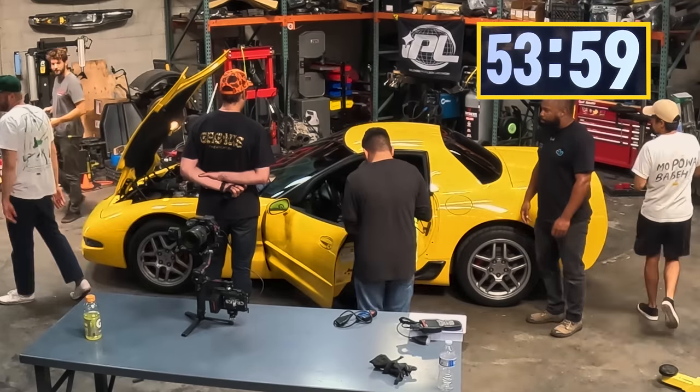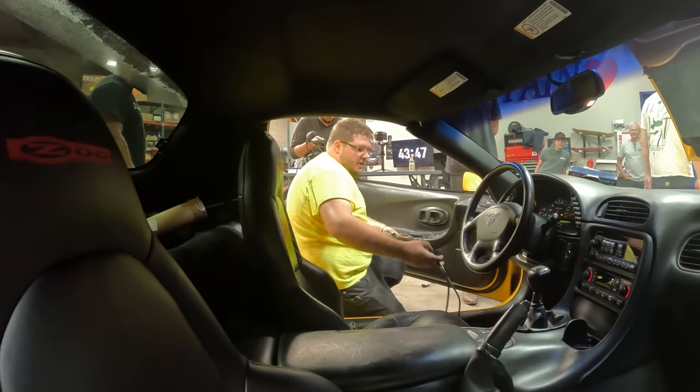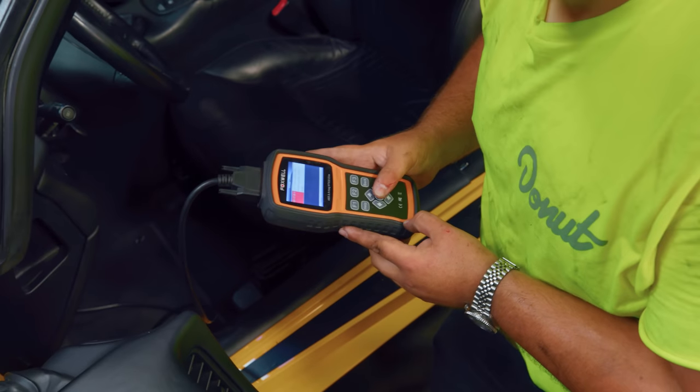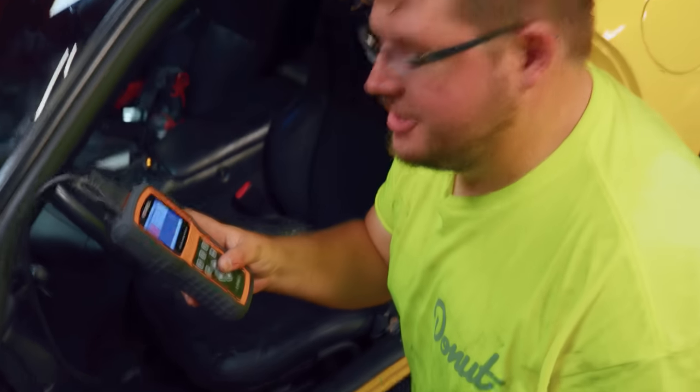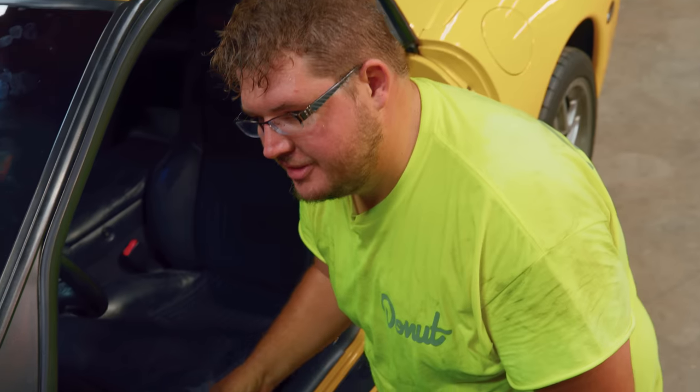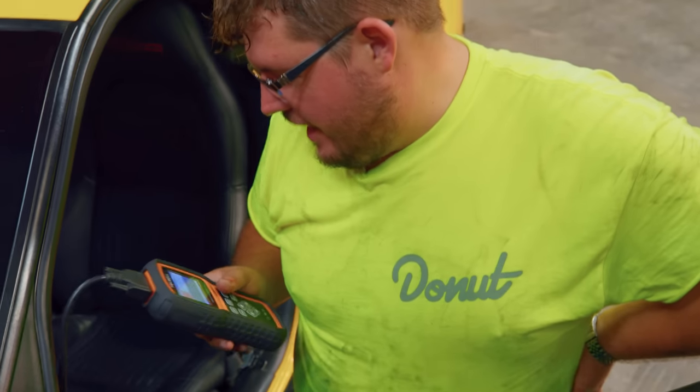I'm gonna run some codes. Codes found. One: lost communication with throttle actuator control module. I don't know what that means. That would either be the pedal or the actual actuator. Did you mess with the throttle? No. So the code is from the battery then?